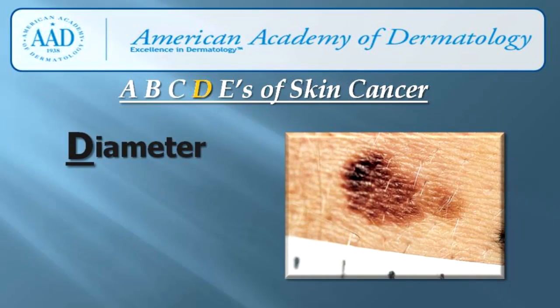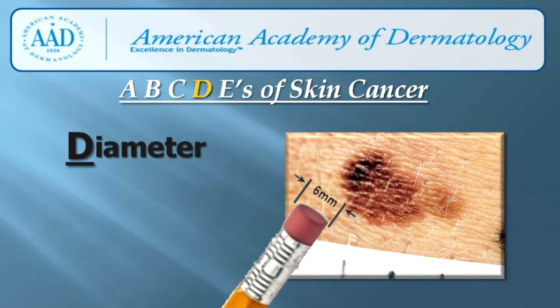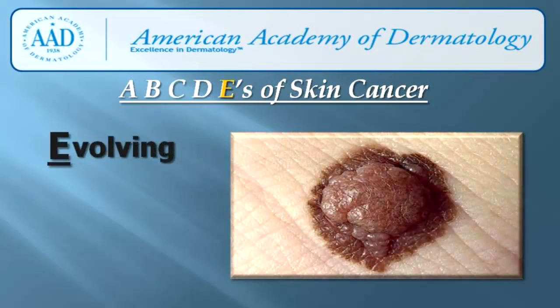D is for diameter. Usually, melanomas are larger than 6 millimeters in diameter, although they can be smaller. 6 millimeters is the size of a pencil eraser. Moles of this size or larger should be brought to the attention of a dermatologist.